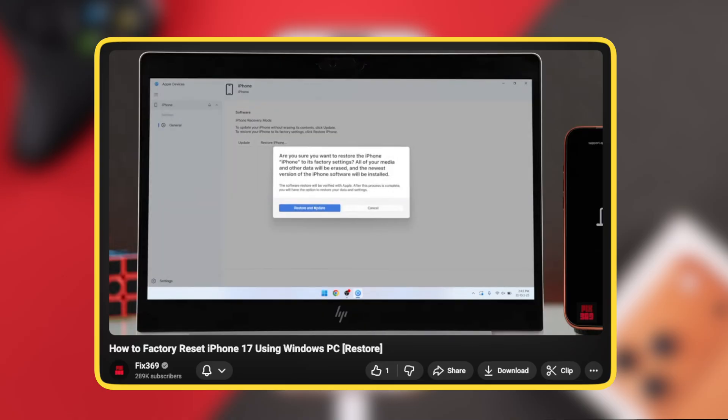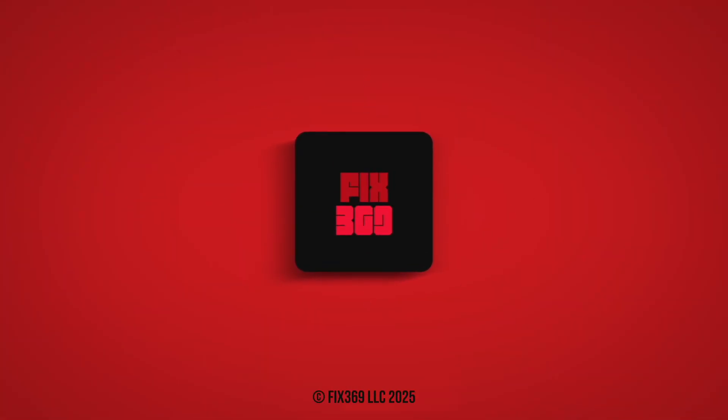And that's how you should be able to fix your iPhone from restarting on its own. Please let us know in the comments if this helped you out, and I'll see you around.